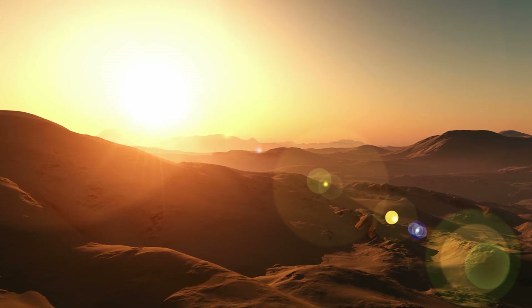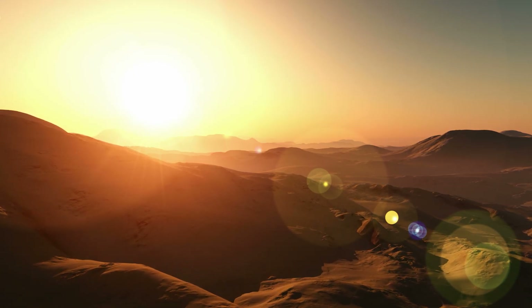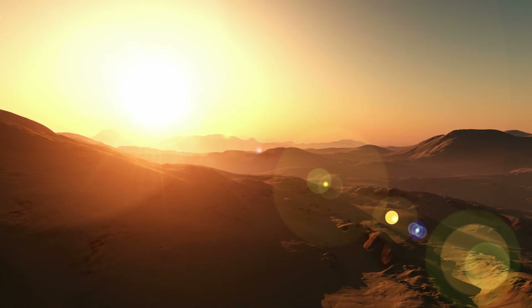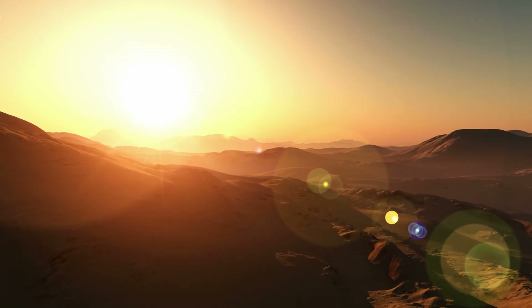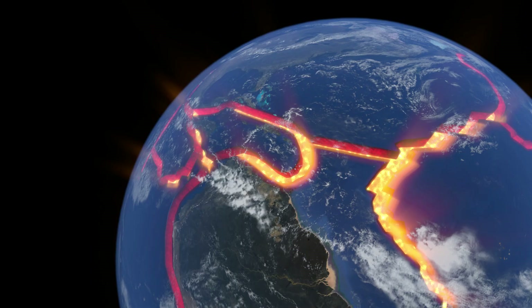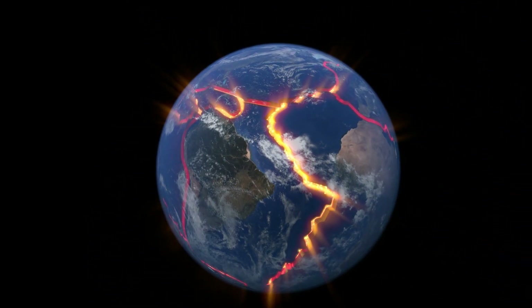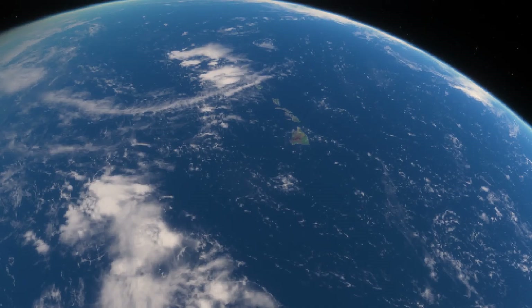The presence or absence of tectonic plates may also impact the different types of volcanoes that exist. On both planets, the lava hotspots under the crust remain in the same location. However, the movement of the crust on Earth hinders the continuous build-up of lava.